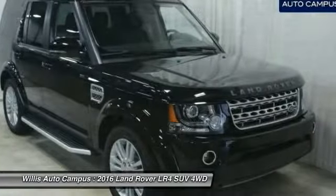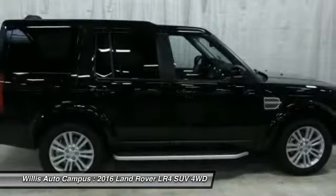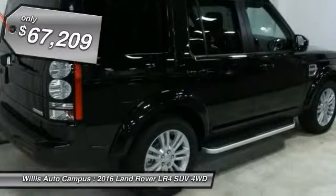The LR4 has air suspension with three levels, stadium seven seating, quickness for the size of the vehicle, and a solid build — all priced below $70,000.